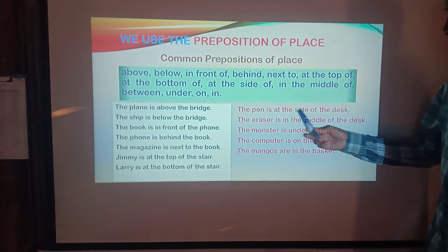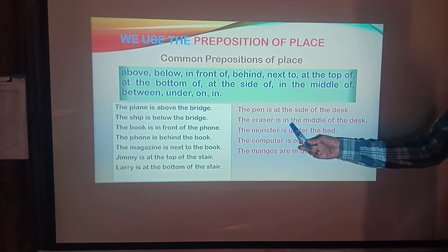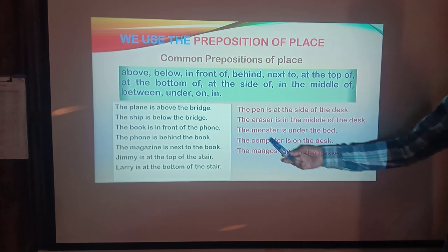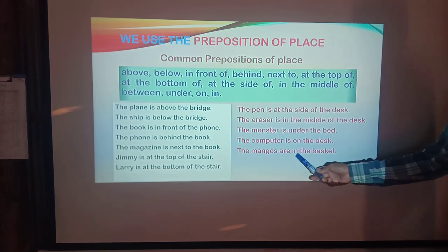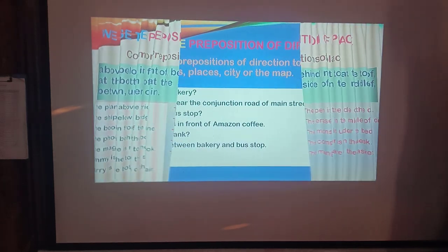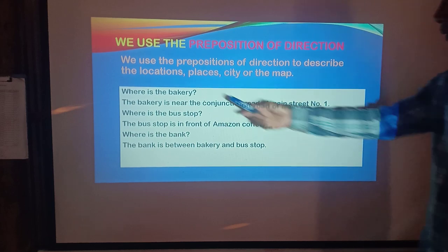The pen is at the side of the desk, the eraser is in the middle of the desk, the monster is under the bed, the computer is on the desk, the main goals are in the basket, the mirror is at the bottom of the desk.